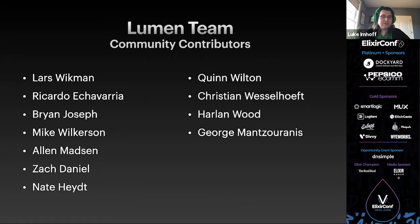Beyond the core team, other members of the community have been helping us. Lars Wickman wrote some of the early blog posts about Lumen and now maintains GetLumen.org. Ricardo Echevarria did one of the earliest Lumen talks outside the core team in October 2019. Brian Joseph, the creator of ElixirScript, has written some of the BIFs in OTP. Mike Wilkerson did IO list BIFs. Nate Heidet and Quinn Wilton did the map BIFs. Christian Wesselhoff fixed some warnings, and Harlan Wood and George Metzoranis helped with the docs.